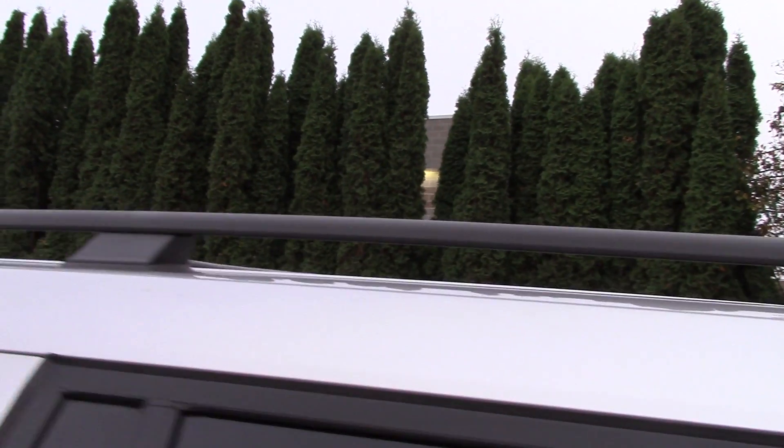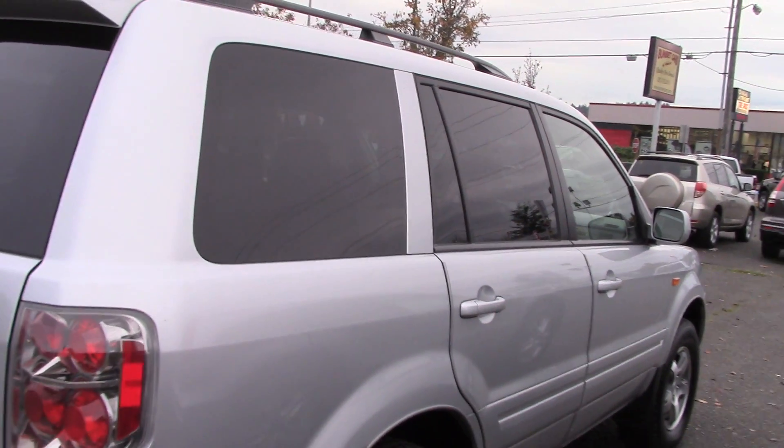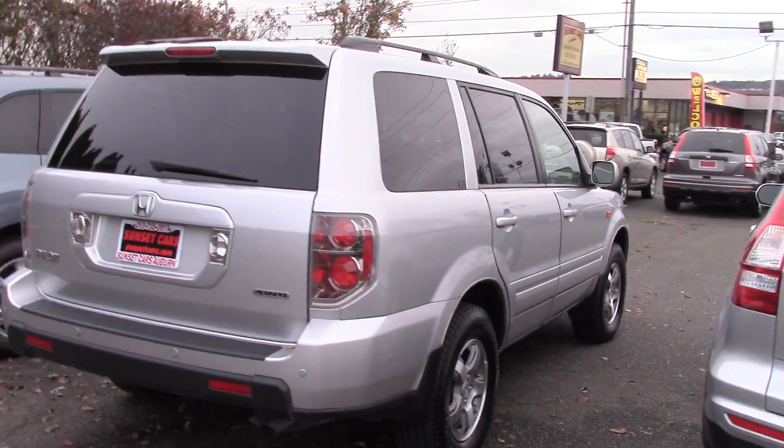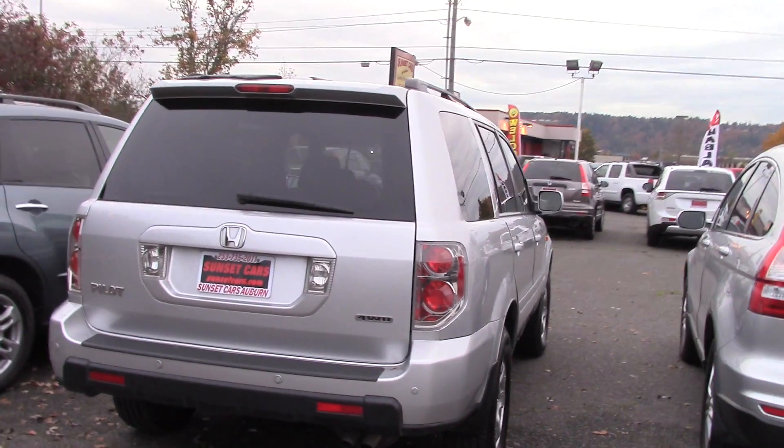It has nice big windows — kind of reminds me of a Jeep Cherokee in the way that the windows are. You have great visibility. You have a roof rack on the top, plenty of room in the back, and a little rear spoiler with a rear center tail light.